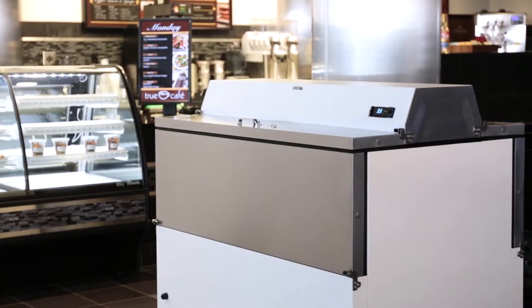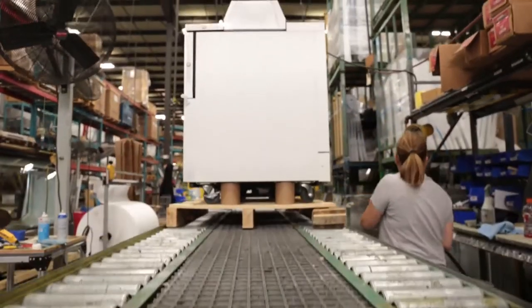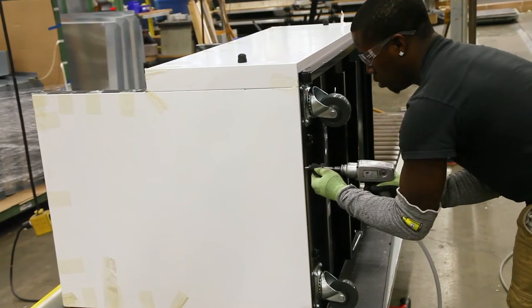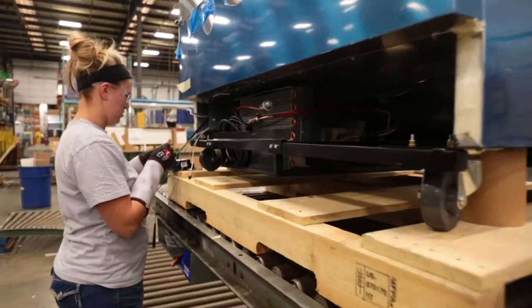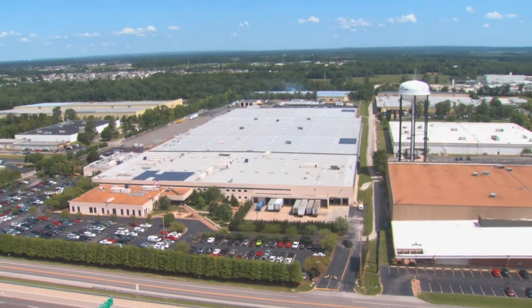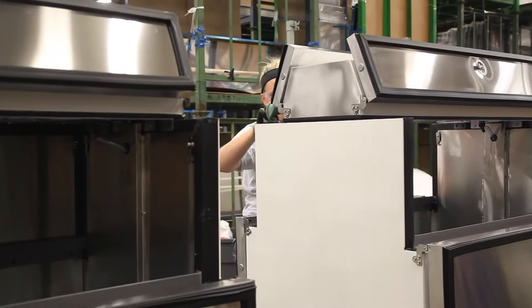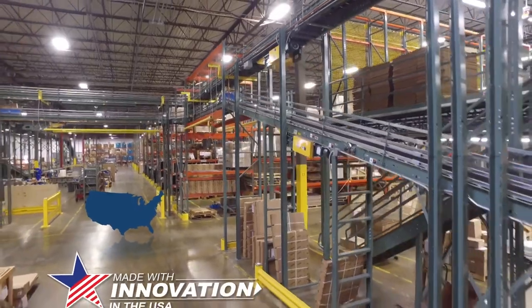TRUE's Mill Coolers, or TMCs, now featuring hydrocarbon, are the latest generation of American engineering, innovation, and investment. An entire production line is dedicated exclusively for mill cooler production, with new units produced daily in O'Fallon, Missouri. TRUE continues to honor its commitment to producing high-quality refrigeration products manufactured in the USA.